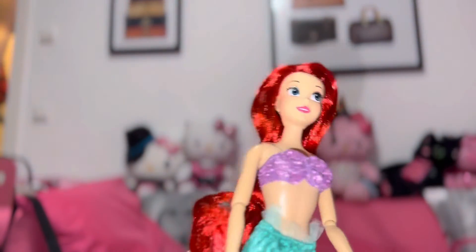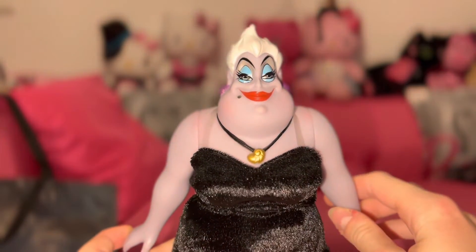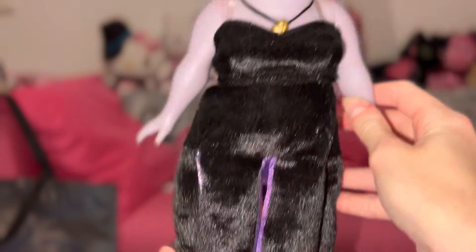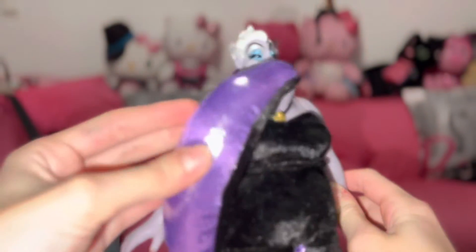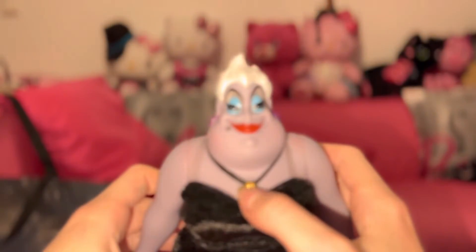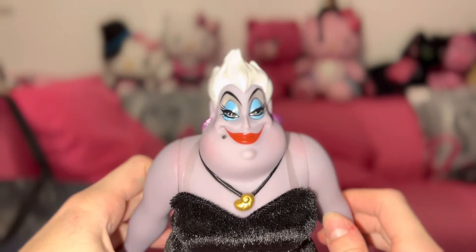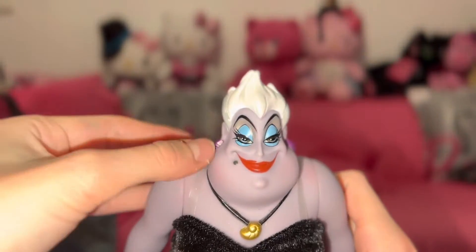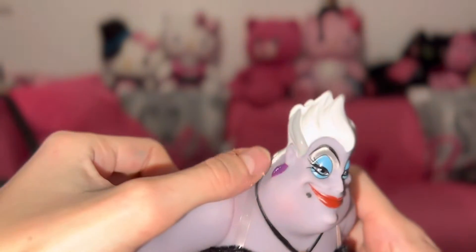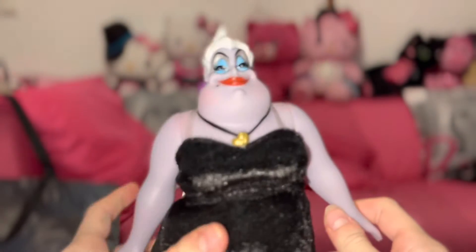Here's Ursula, our sea witch — she's pretty cool! I love her too, with the sparkle. She has her necklace, and her face is so cool. I love her blue eyeshadow and her earrings — so lovely!